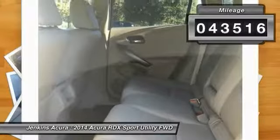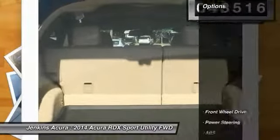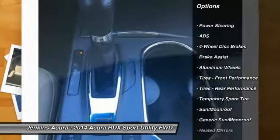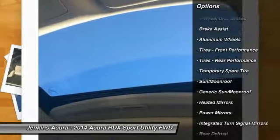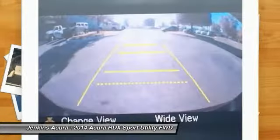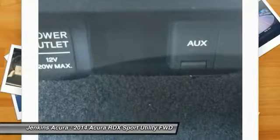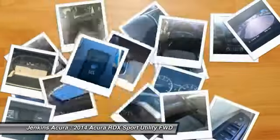This vehicle has less than 45,000 miles. Here are some of this vehicle's great options: stability control, power passenger seat, steering wheel audio controls, keyless entry, traction control, anti-lock braking system, backup camera, Bluetooth, leather-wrapped steering wheel, and driver airbag.